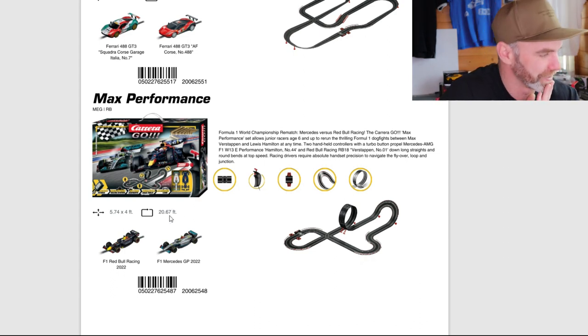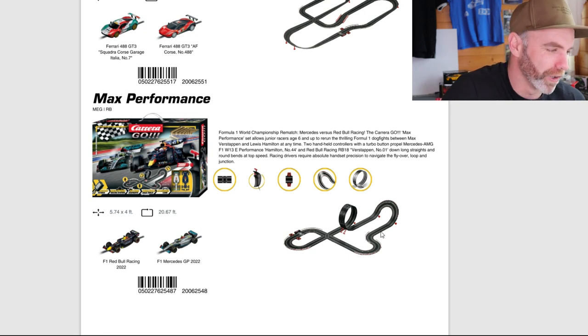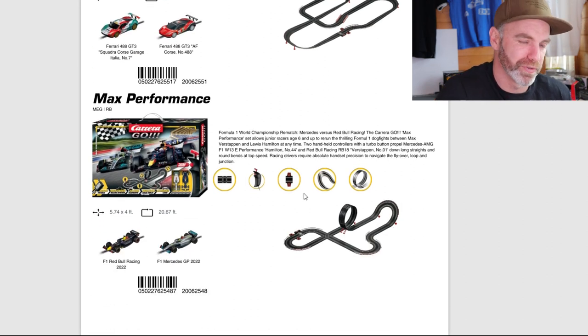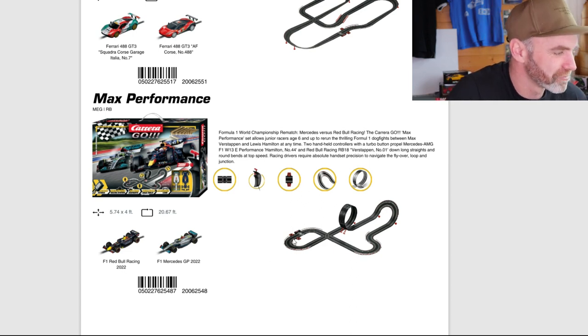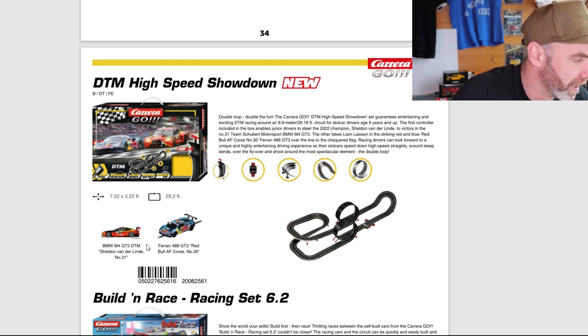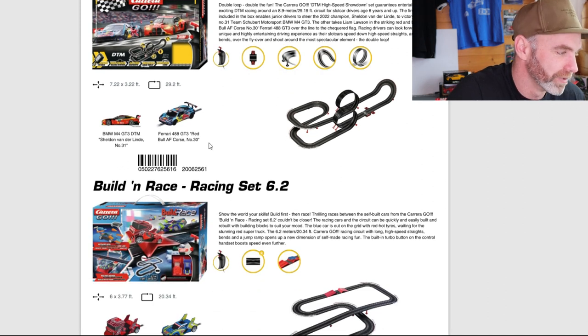This is interesting — Max Performance. We're talking F1s: we've got Red Bull Racing and Mercedes 2022 cars, so current cars up until this year. But I'm interested to see how these will perform on a loop-de-loop and wall rider. For an F1, I would like to see more of a traditional layout — what are your thoughts? Do you like having a loop-de-loop with the F1 cars? Maybe I'm just getting old. Moving on down, the DTM High Speed Shadow — this is a new set. We've got the M4 GT3 DTM Shell livery into the Go range, looking good. What an interesting layout: we've got a Ferrari 488 GT3, double loop-de-loop, a wall rider, and a bridge with a banked corner. That's a lot of track — seven feet by three feet and 29 feet of track. That's a biggie. Well done.